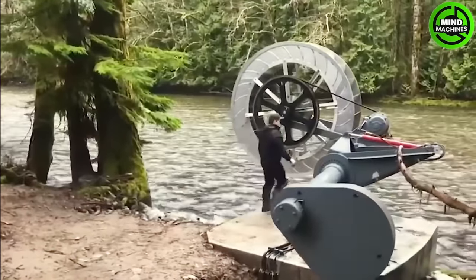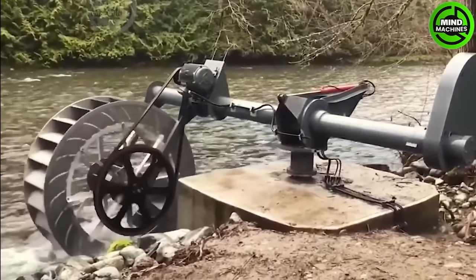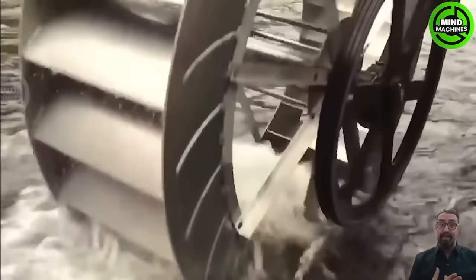Now let's take a look at our next amazing machine. The Ponchelit Water Wheel converts water energy into mechanical energy for various applications, including hydroelectric power and water management.